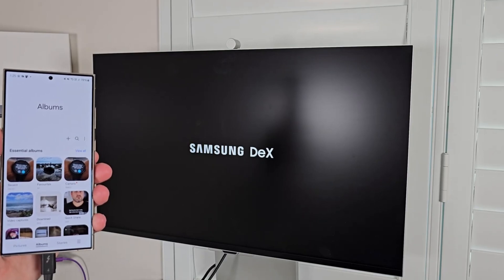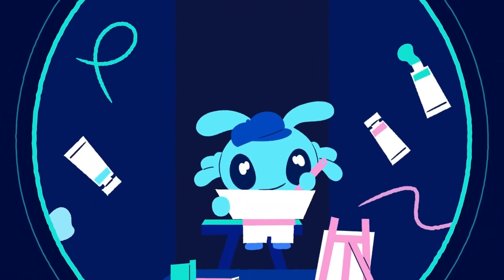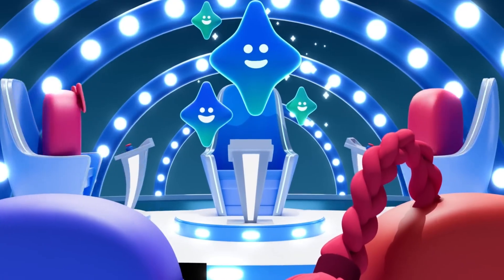As we count down the days, anticipation is reaching fever pitch. With One UI 7 promising a mix of innovation, aesthetic upgrades, and a dash of nostalgia, Samsung fans worldwide are eager to see what the future holds. Will Samsung rise to the occasion and deliver a beta program that exceeds expectations? Time will tell, but the excitement is palpable.